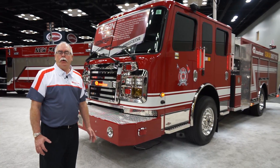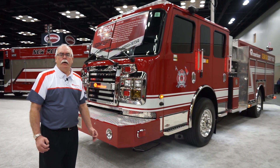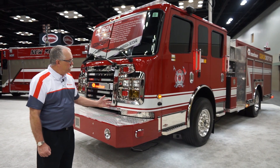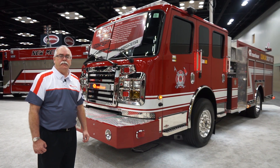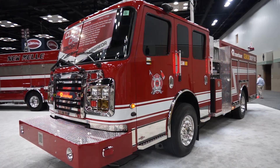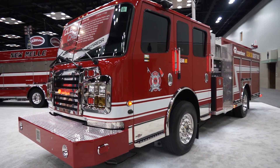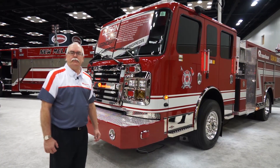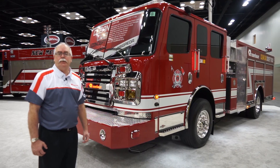This has been a quick overview of Rosenbauer's clean cab demonstrator with auto-deploy features. You will notice that the size of the apparatus is that of a standard pumper. We provided external clean locker storage without increasing the size of the truck or affecting the wheelbase. Come visit us at booth 5200 at the FDIC Show.